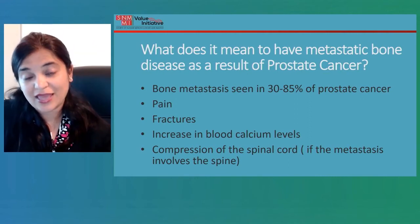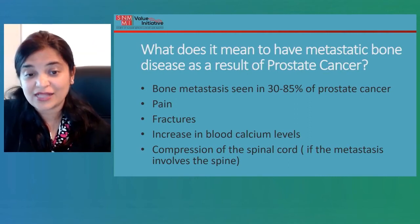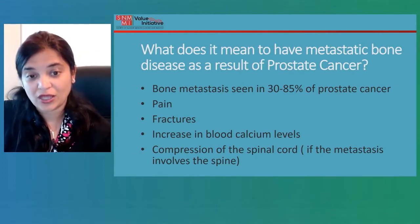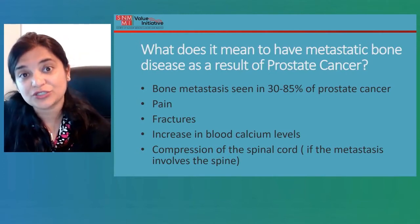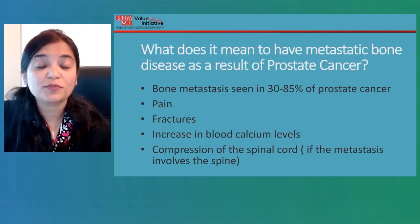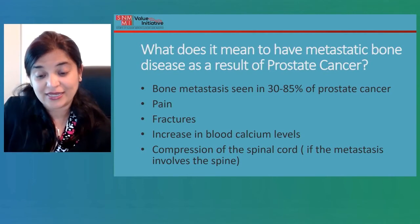Sometimes there can be an increase in blood calcium levels. If the bones involved are the vertebral column, there can be compression of the spinal cord, and the symptoms would depend upon what part of the spinal cord is getting compressed.